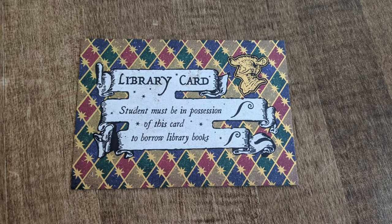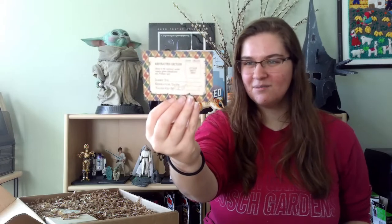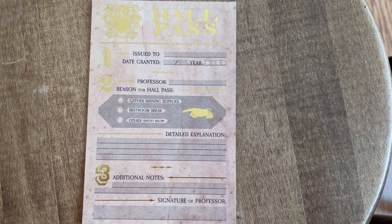First out of an envelope: a library card! 'Students must be in possession of this card to borrow library books. Restricted section access requires photo identification and a professor's note.' I never thought of this — that is brilliant. And there's also a hall pass, like you're actually a student at Hogwarts. It has gold foiling, thick paper, a field for who you're issuing it to, the date, the reason, some notes, and the professor's signature. I don't think I've ever seen stuff like this in a subscription box.